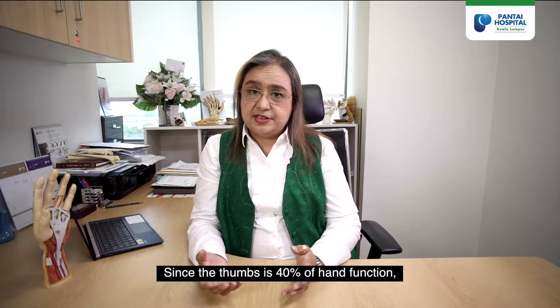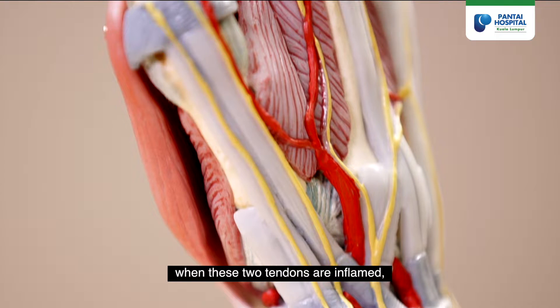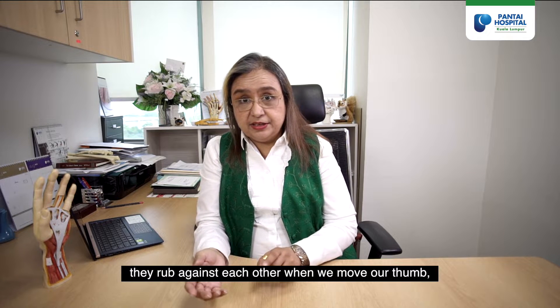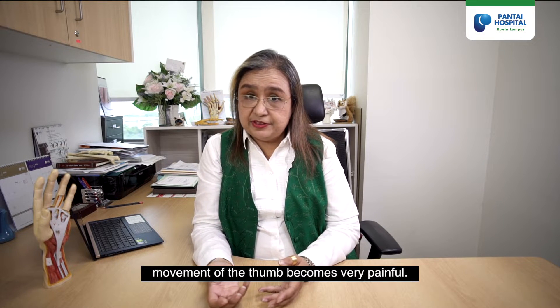Since the thumb is 40% of hand function, when these two tendons are inflamed and they rub against each other when we move our thumb, movement of the thumb becomes very painful.